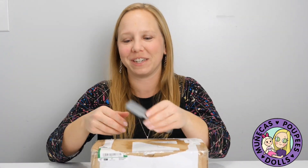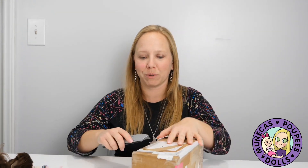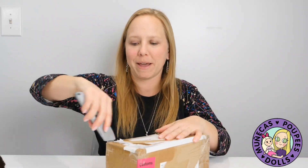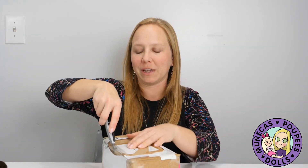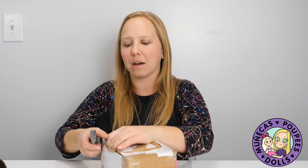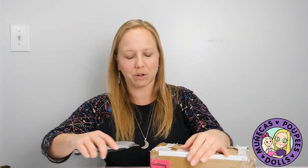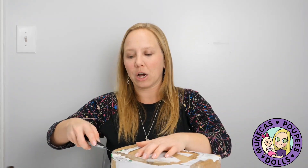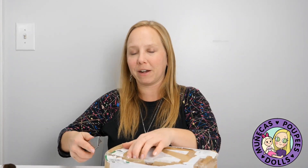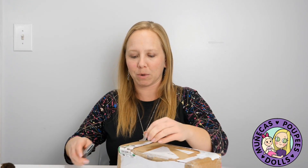Hey everybody, today I've got a quick unboxing of a Little Fee doll. I put out a want-to-buy on my social media channels — Instagram and Facebook — saying that I wanted to buy a Little Fee. I had some price requirements and I kind of wanted a tan girl. A friend of mine found this girl for me; she was for sale in a group that I'm not a part of and sent it my way.